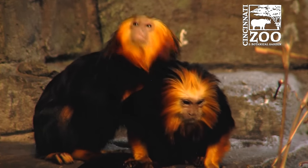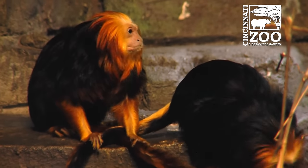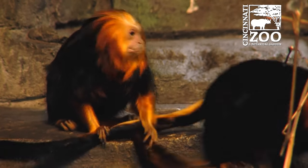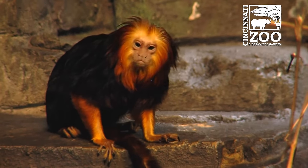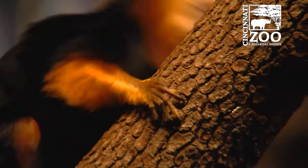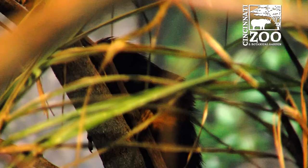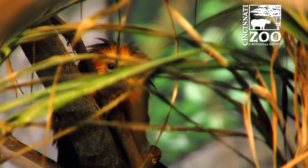We actually do have a breeding recommendation for these guys, so we have a male and female pair, and hopefully they will be breeding. What's really cool about their breeding system is that they will actually usually give birth to twins, which is kind of unusual in the primate world. Hopefully at some point we'll have some babies here and you can come see them jumping around.